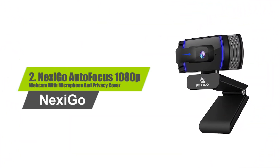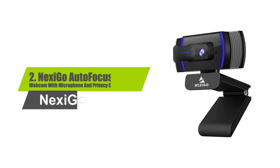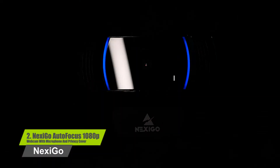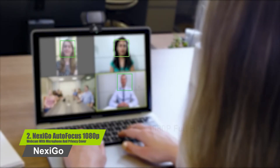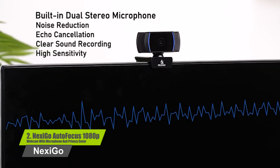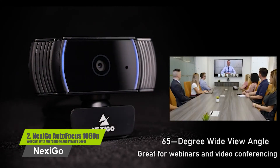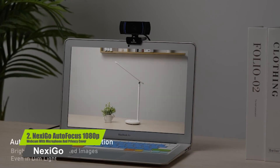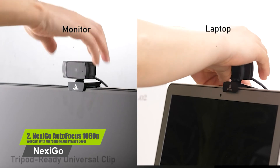Number 2: Nexi Go Autofocus 1080p Webcam with Microphone and Privacy Cover. The Nexi Go PC external webcam features a 2-megapixel CMOS sensor with up to 1080p resolution at 30fps. With a 7-centimeter starting point and a nearly infinite range, the autofocus feature ensures your videos are always sharp and crystal-clear. The autofocus can also be turned off in the Windows or Mac app to set the camera to any focal distance you like.